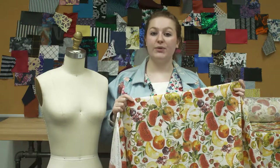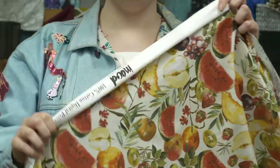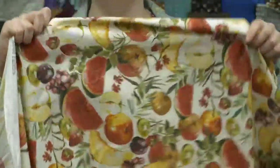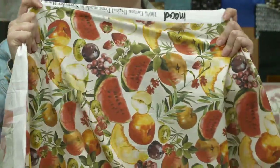This is product number MD0035, Mood's exclusive Refresh Sheer de Fruits White and Multicolor Cotton Poplin. This product is 105 grams per square meter with a 55 inch width. It has a soft and smooth hand and no stretch, though it is slightly sheer.